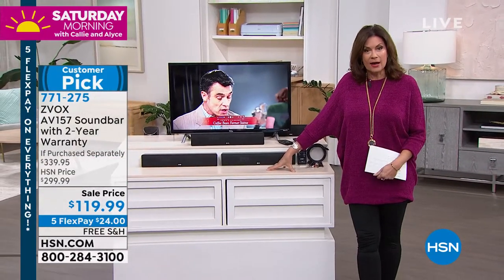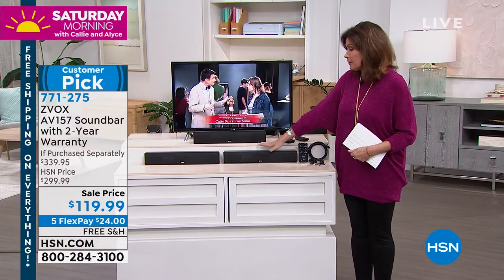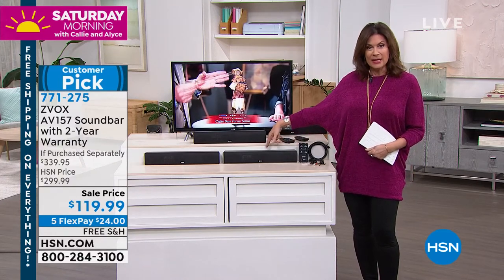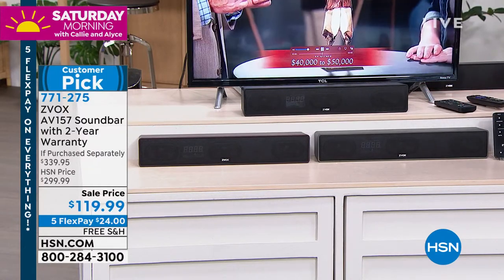It's from Zvox. It is a sound bar — and not just any sound bar. This is a sound bar that is different from every other sound bar out there because it has patented hearing aid technology built in. So it's not only going to give you great sound,